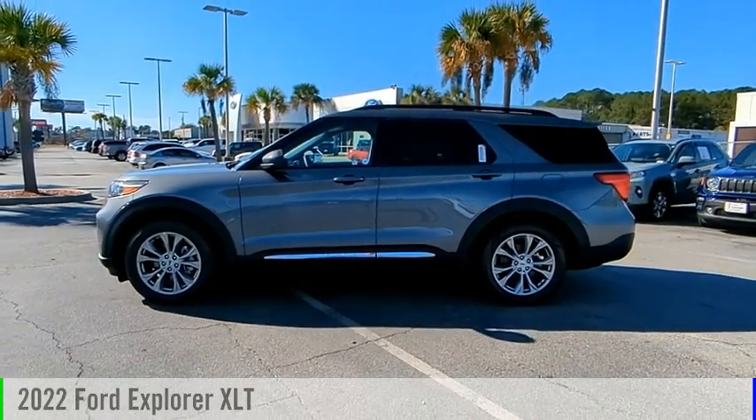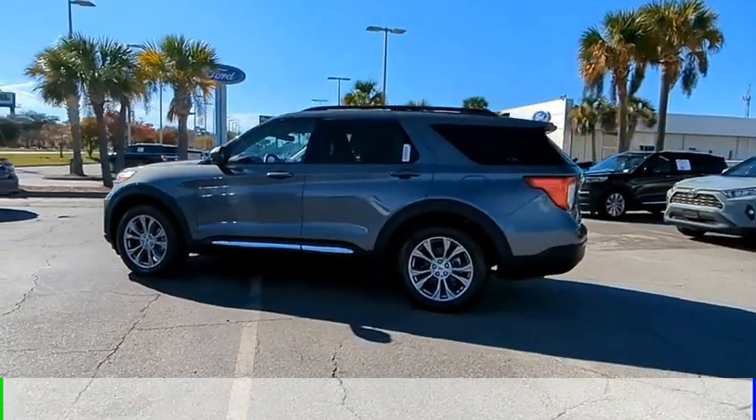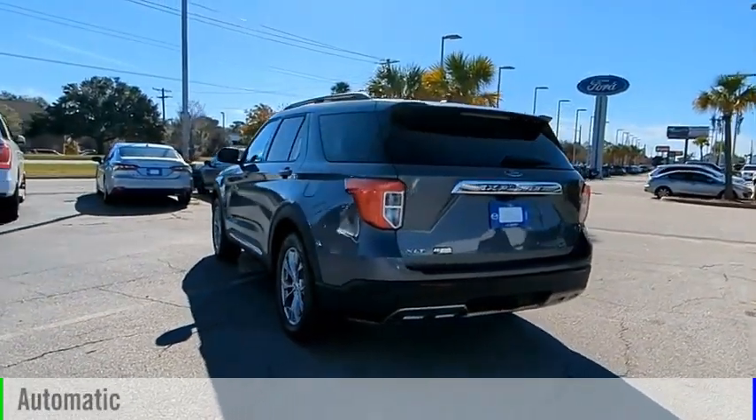Stop by and take a look at the 2022 Explorer. This vehicle is powered by a rear-wheel drive, four-cylinder, 2.3-liter engine, and comes with an automatic transmission.